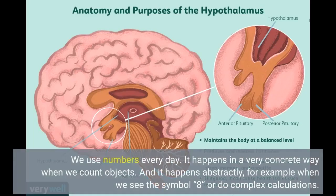We use numbers every day. It happens in a very concrete way when we count objects. And it happens abstractly, for example when we see the symbol 8 or do complex calculations.